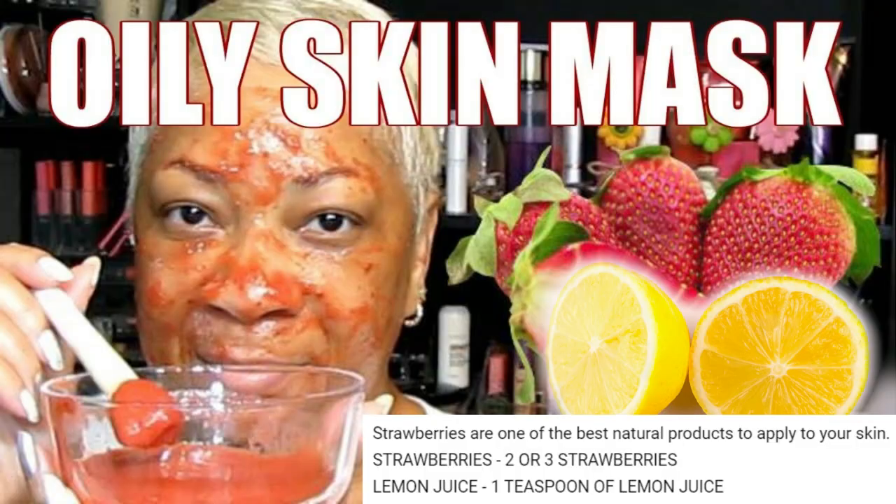Get your pen and paper out and start jotting down these simple notes, or you can always refer back to this video. Number one: we're going to talk about strawberries for the skin. This face mask is great for oily skin people. Strawberries are loaded with vitamin C, alpha hydroxy acids, salicylic acid, aspartic acid, ellagic acid, folate, and fiber.